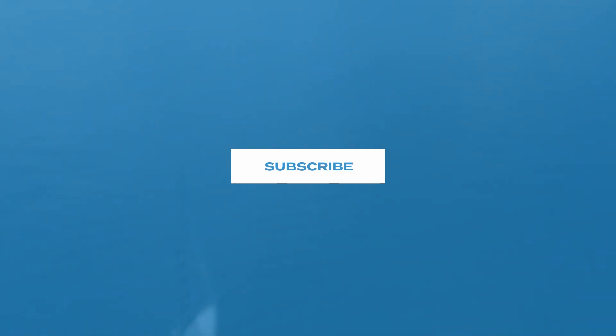Thanks for watching. Please subscribe to our channel and don't forget to hit the notification bell. If you like the video, leave a thumbs up.